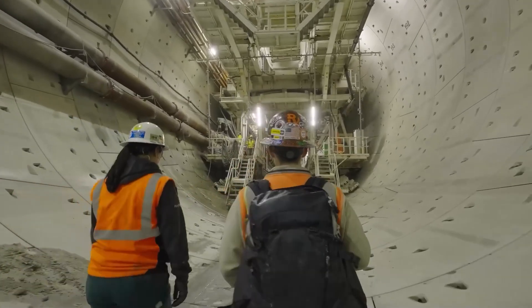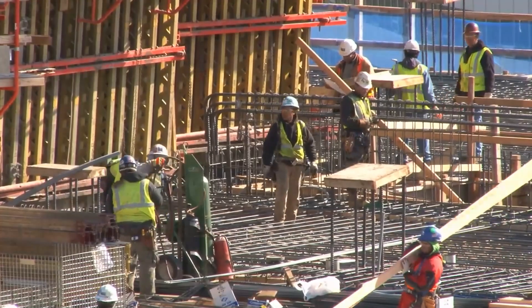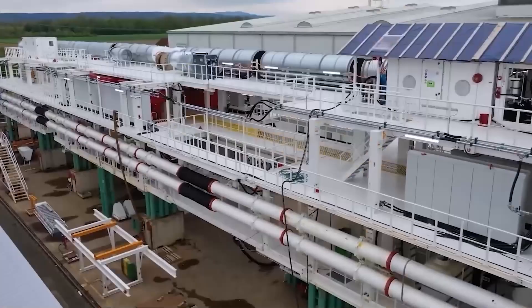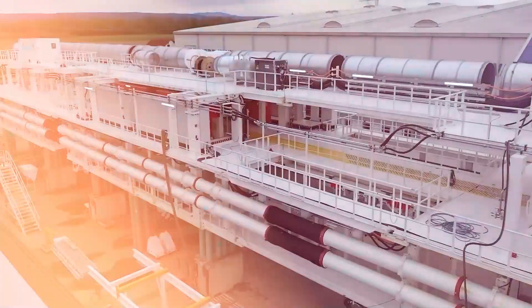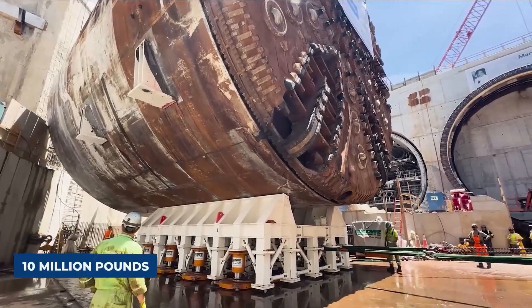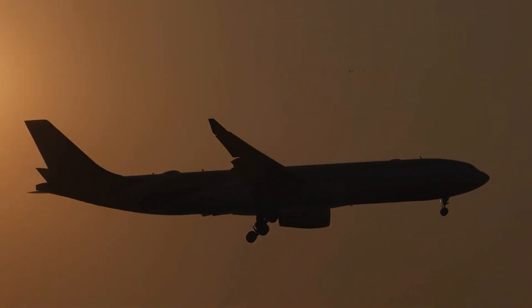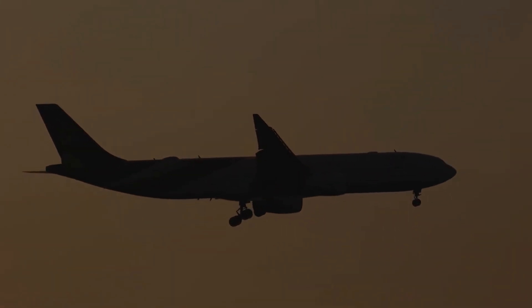To understand the scale of what is happening down there, you have to forget everything you know about normal construction. This is not a bulldozer pushing dirt around. Mary is 450 feet long — longer than a football field. She stands as tall as a four-story building and weighs over 10 million pounds. To put that in perspective, that is heavier than seven fully loaded Airbus A380 jets stacked on top of each other.